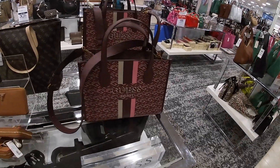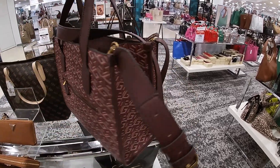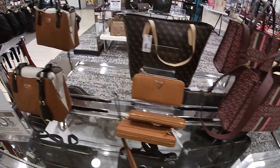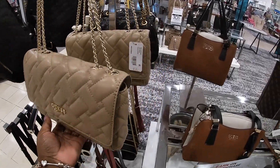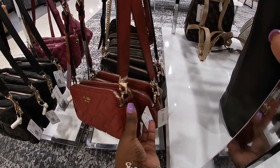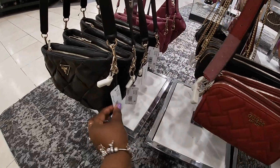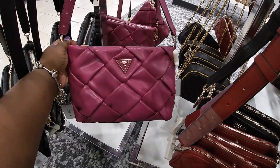Okay, we're going back inside — so they have these Guess bags right here. I like that pink — where's the price on this Guess? I don't see the price, and it's the wallet. These are $108. These are $98. $118 — I like that color, that's cute.